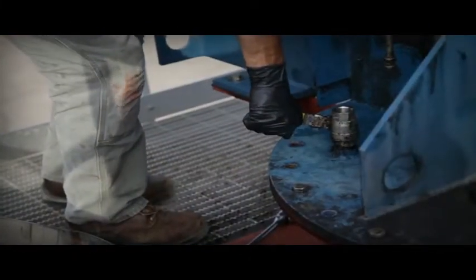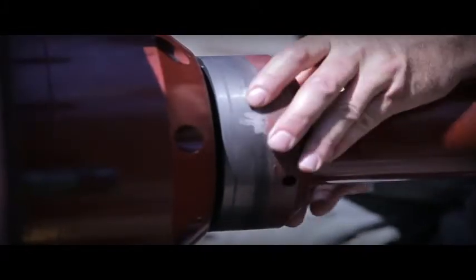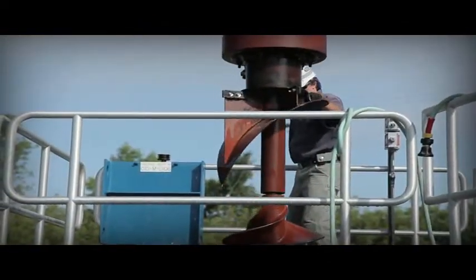Westec's extreme duty sludge mixers provide a proven and reliable way to vigorously mix anaerobic digesters. No other mixer can match the extreme duty's experience, efficiency, performance, and long-term reliability. This is backed by our comprehensive five-year warranty that has eclipsed earlier standards in the industry.